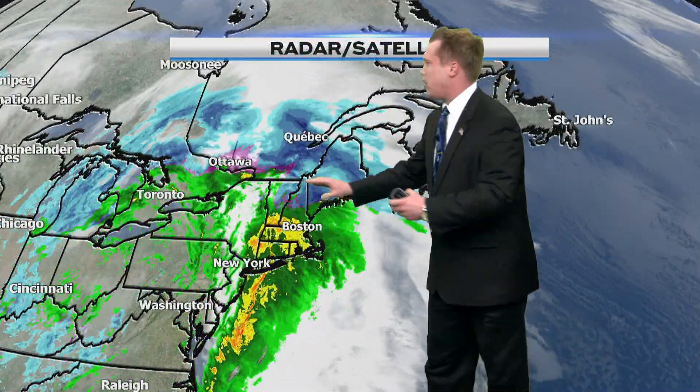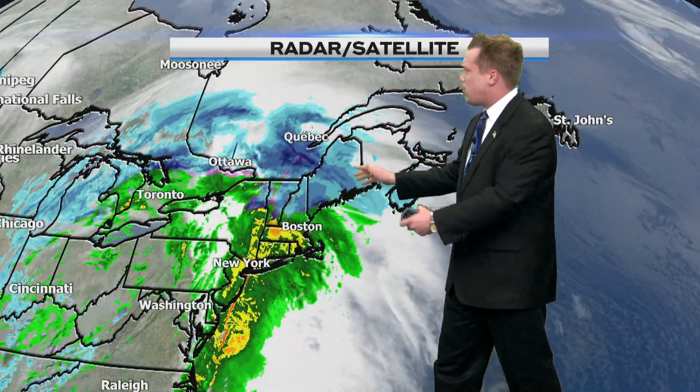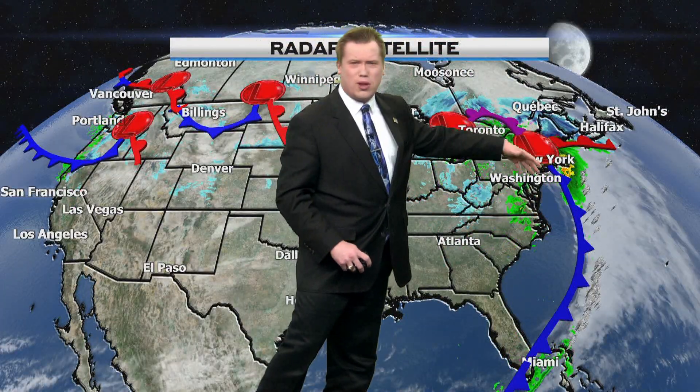Let's zoom out and give you the bigger picture here. There's snowfall right there tracking from the southwest and going toward the north and east. We're going to be switching over from snowfall to a little bit of a wintry mix and eventually to all rain with this area of low pressure right here, tracking off to the southwest and going toward the north and east.